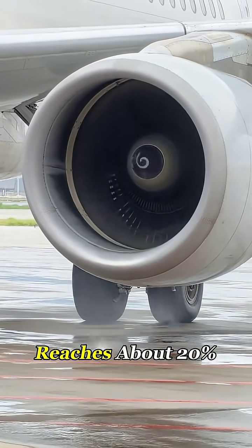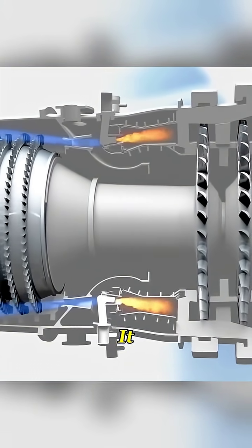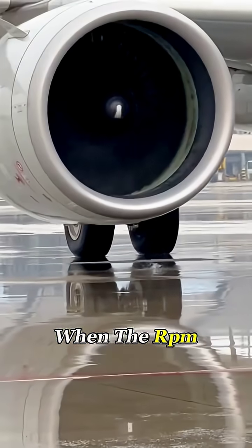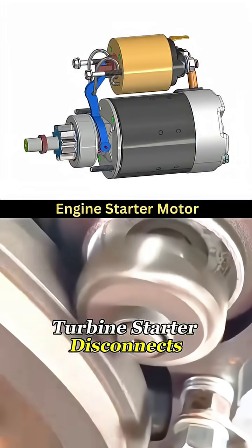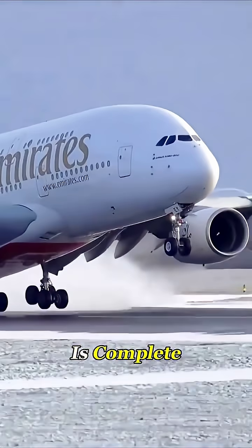Once the engine reaches about 20% RPM, the system sprays fuel in and the igniters spark it. The moment it lights, the engine starts sustaining itself. When the RPM climbs to around 50% to 60%, the igniters shut off, and the air turbine starter disconnects automatically through a centrifugal clutch. At this point, the engine start is complete.